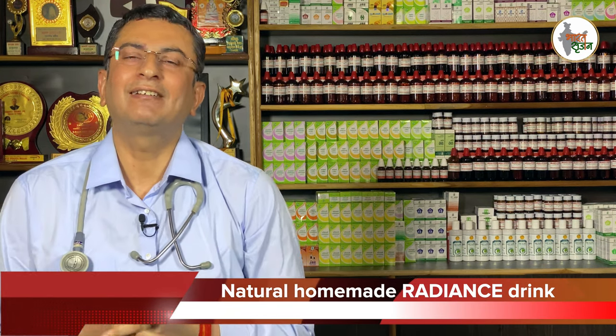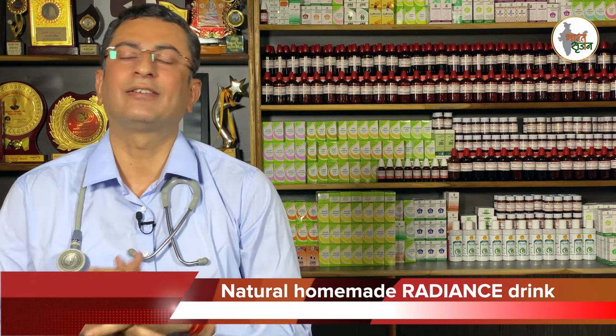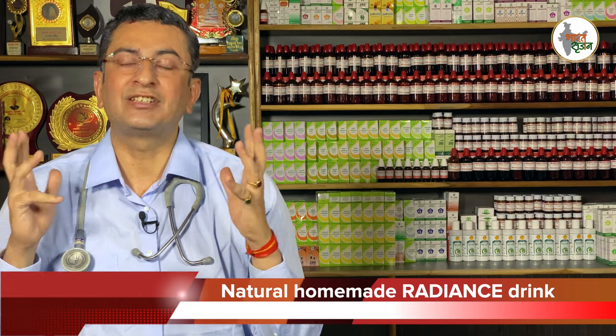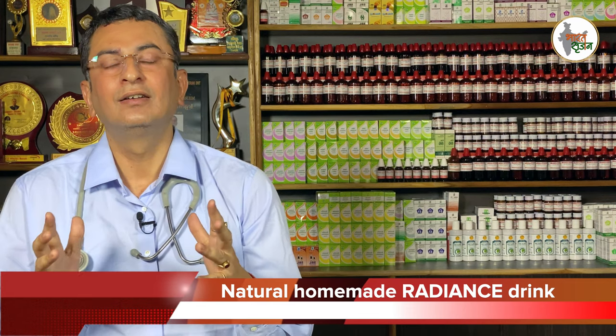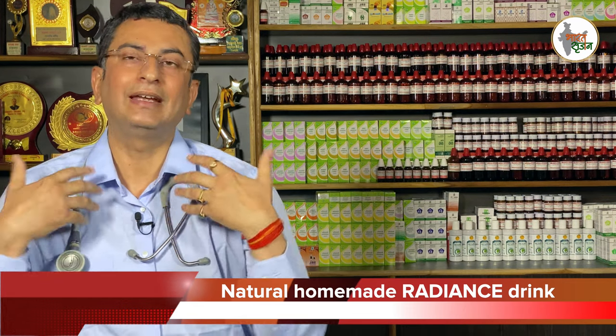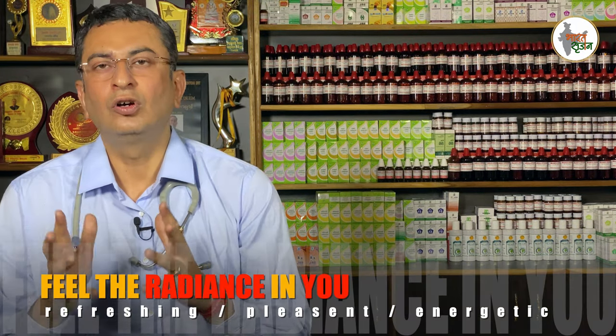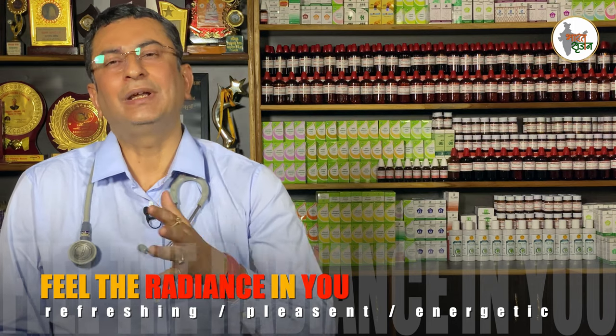Today I will tell you a magical remedy which will give radiance to your skin, a shine which will come from the inner side. This is a very good formula which you can do for the radiance of the skin, to make your skin glow and to make you attractive.